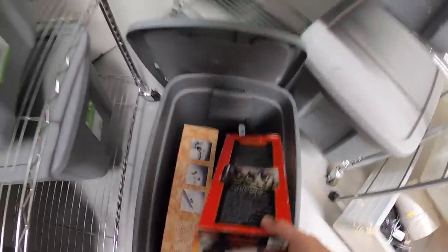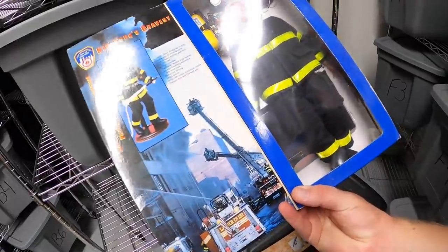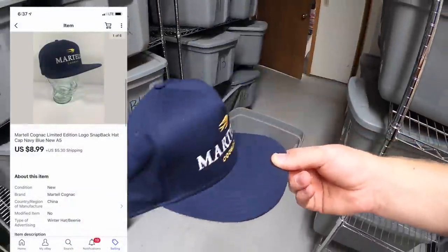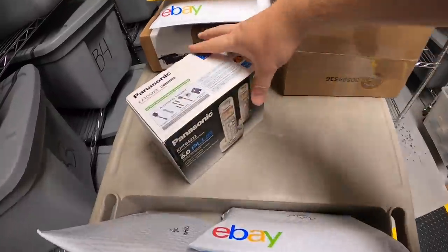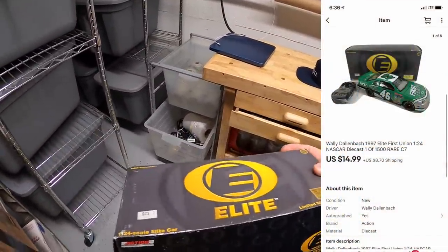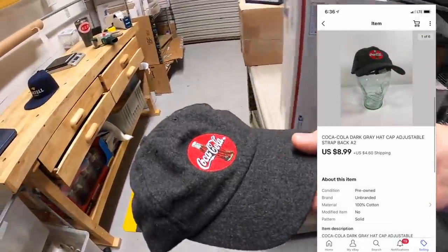In F5 is a Firefighter 9/11 commemorative action figure from a recent buy from my buddy Dan — a few bucks into it and sold for $19.99 plus shipping. In A5 is a Martell Cognac hat with just over a dollar into it — sold for $8.99 plus shipping. In C2 is a set of Panasonic phones with two bases — got it for $2 and sold for $13.99 plus shipping. In C7 is a Wally Dallenbach die-cast car — $5 into it, sold for $14.99 plus shipping. And last, an A2 Coca-Cola hat with less than a dollar into it, sold for $8.99 plus shipping — going to a viewer named Sam.